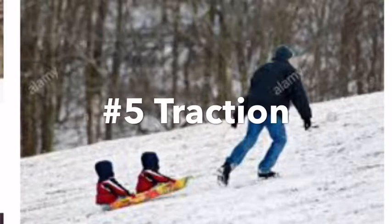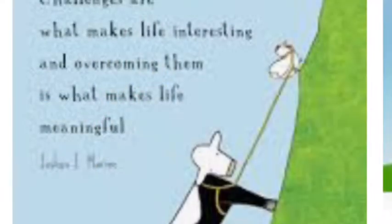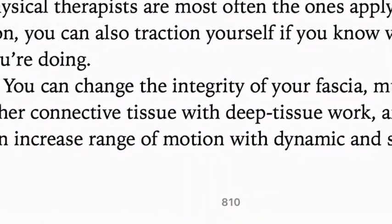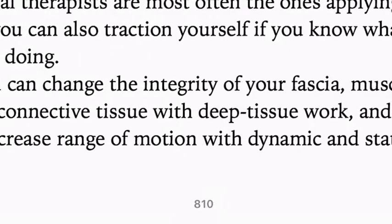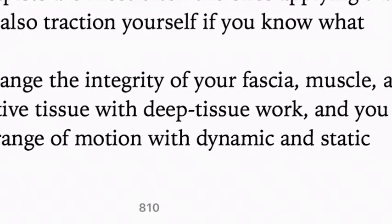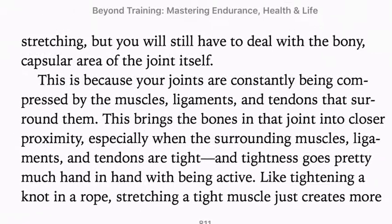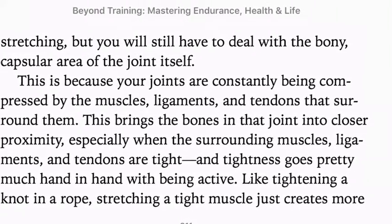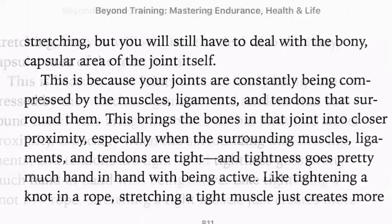Traction is basically a way that separates and elongates tissue surrounding a joint. You can change the integrity of your fascia, muscle, and other connective tissue with deep tissue work, and you can increase range of motion with stretching — but you will still have to deal with the bony capsular area of the joint itself. This is because your joints are constantly being compressed by the muscles, ligaments, and tendons that surround them, bringing the bones in that joint into closer proximity, especially when the surrounding muscles, ligaments, and tendons are tight.